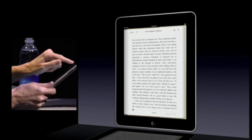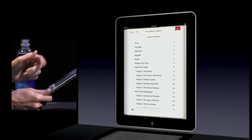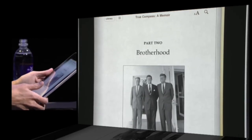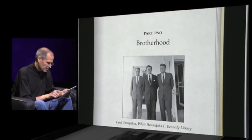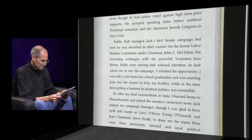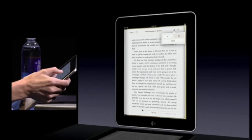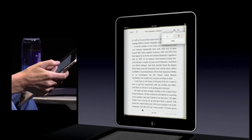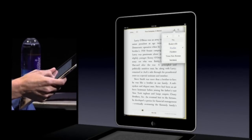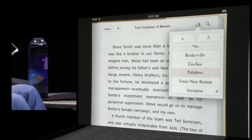I can go to the table of contents here. I can just pick a chapter and go there. I'm going to pick Part Two, Brotherhood. And you can have photos — black and white or color. You can even have video if you'd like in your books, whatever the author wants. It's very, very easy. And we can change the font size if we'd like — bigger or smaller. We can change the font and pick a different font, whatever you want.